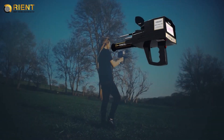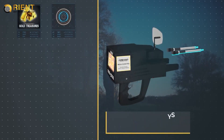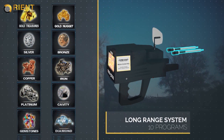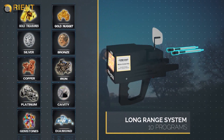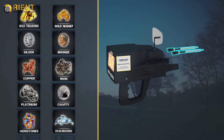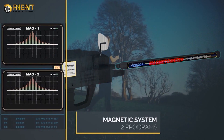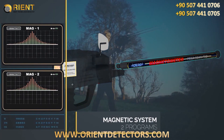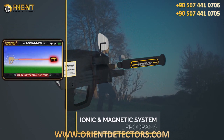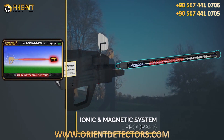The Megascampro is the latest and most sophisticated detector in the world, working on 10 programs for long-term scanning, two programs for magnetic measurement, and a program for ionic scanning and measurement — a total of 13 programs in the electronic circuit, which is the most recent ever.